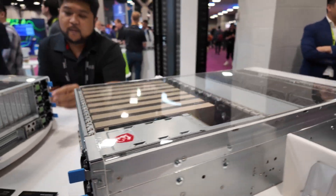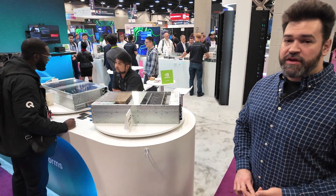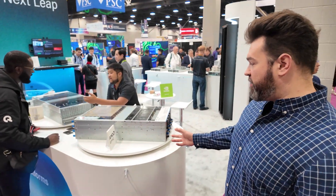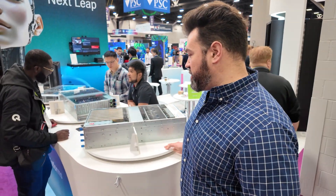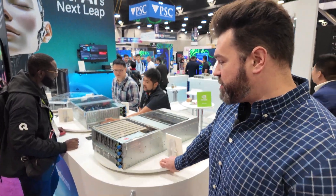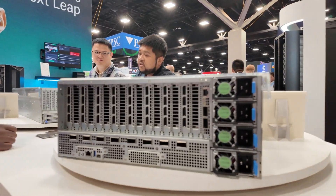These are PCIe Express accelerators. There are cards like the H200NVL and the RTX Pro 6000. What's interesting about this one is it's using the NVIDIA CX8 architecture. Not only do you have the eight RTX Pros on it, you also have eight 400 gigabit Ethernet ports on the back there using QSFPs.